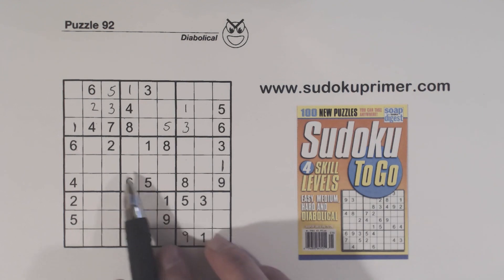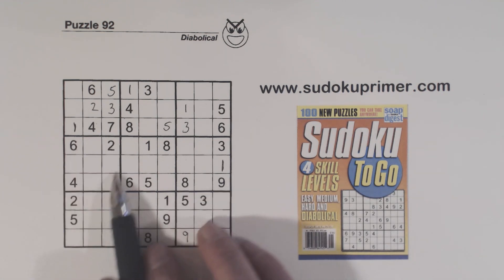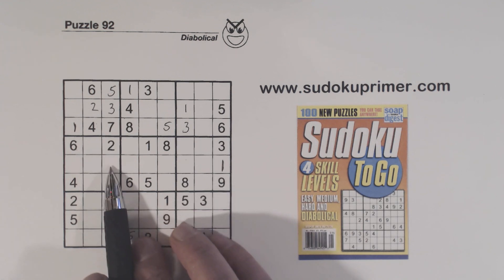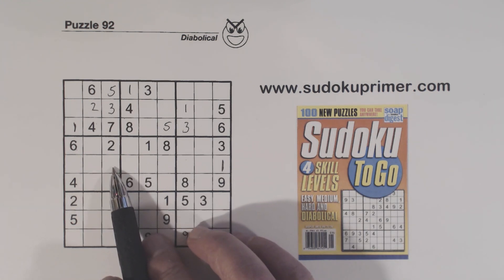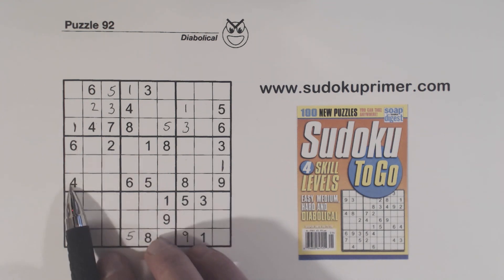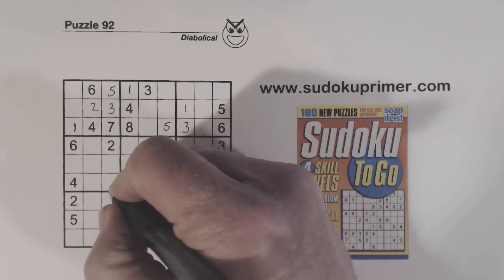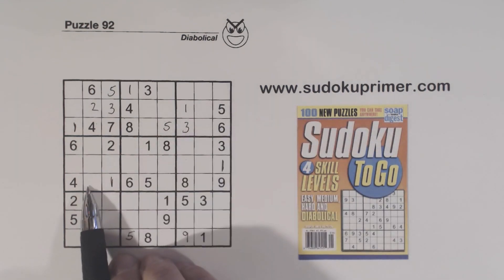Now let's look at box 4. We know that's a 3 or a 7. We've got a 5, 8, and 9 here, so these are 5, 8, 9 triplets — we can't solve any of them right now. What are we missing? 1, 3, 4, 5, 6, 7, 8, 9 — we're missing 1, 3, and 7. There's a 3 and a 7 there, so we know that's a 1. With that 1, and a 1 here and 1 here, so we know that's a 1 — and now we know these are 3, 7 twins.